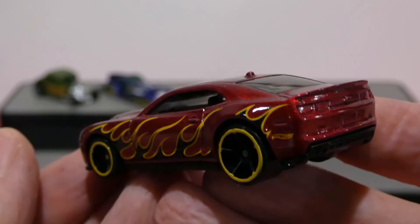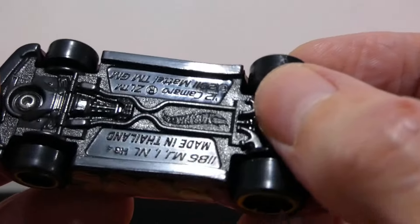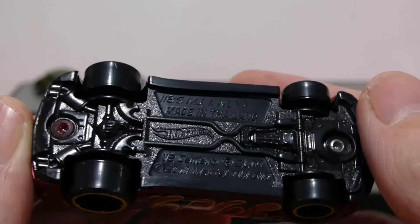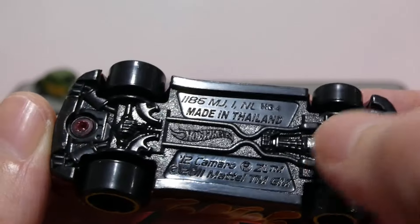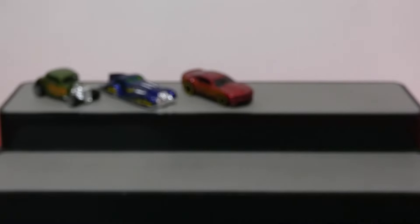Definitely a very, very nice one to add into the collection. And here is the base for all of you base fans! There we go! That is cool — a nice amount of extra detailing on the base of this one as well. I do quite like the look of that!